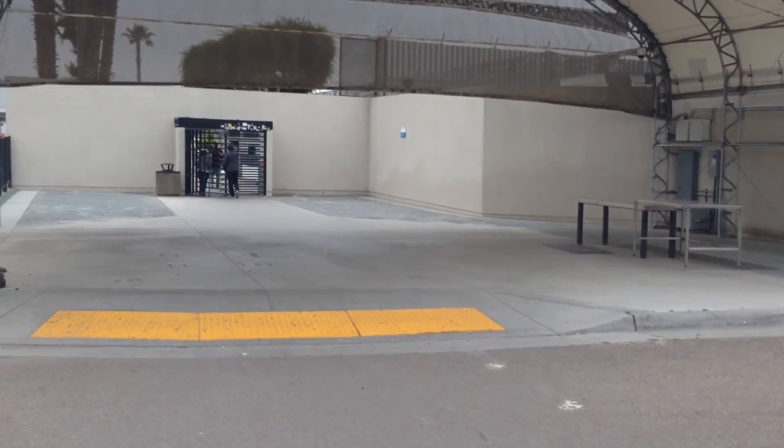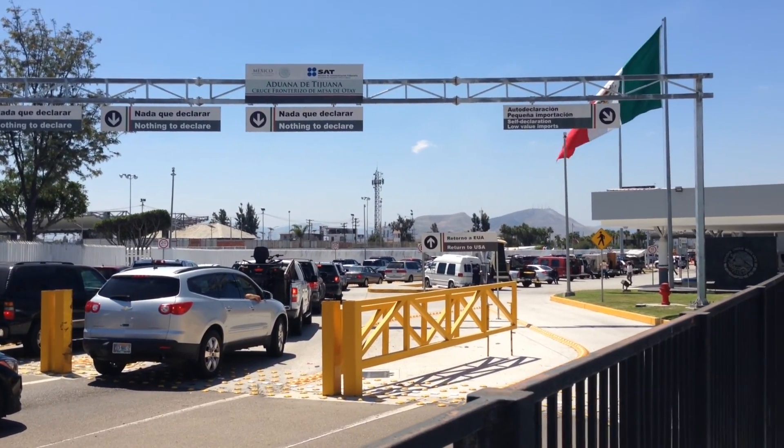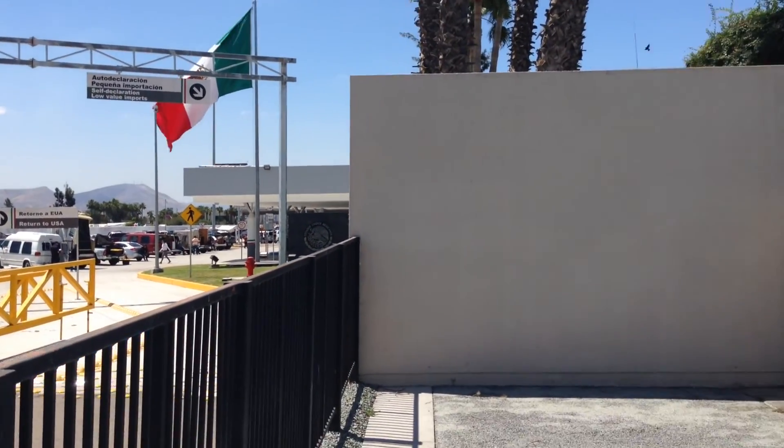And then about 20 meters further down there is another turnstile. We are now officially on Mexican ground.